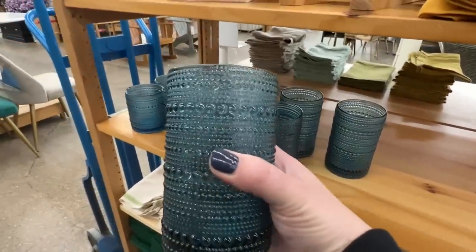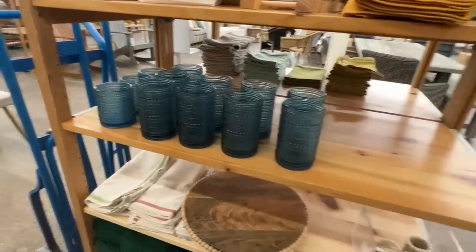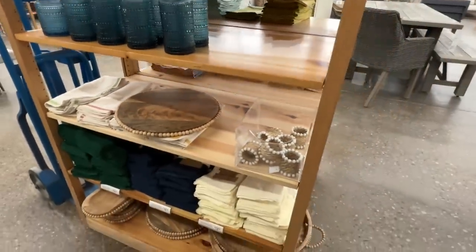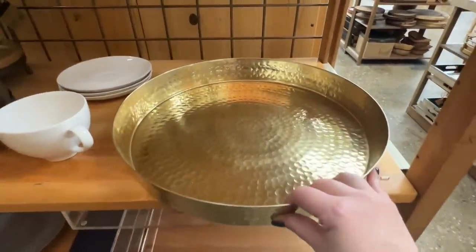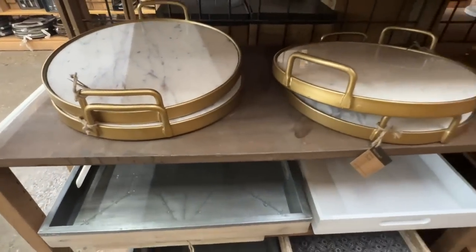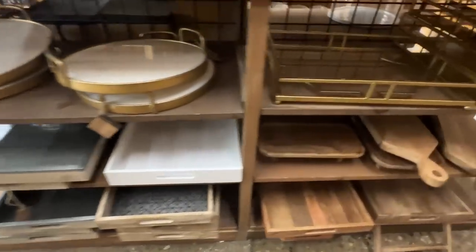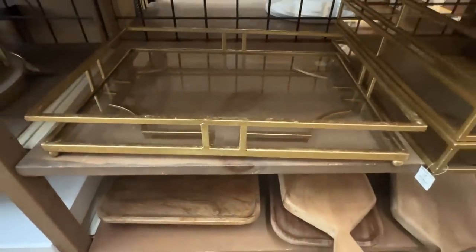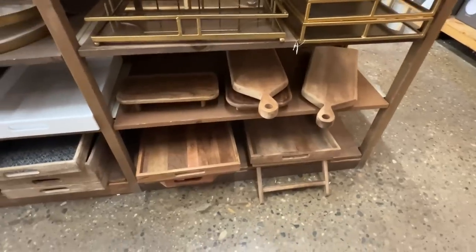These glasses were so beautiful — $10 each — and definitely real glass. World Market has a lot of beautiful glasses with texture and pretty designs. This gold tray was $35 — amazing on a kitchen counter with a little bit of fruit, a candle, or a jar of spoons. I love having trays around my home on my kitchen counter and coffee table — there are so many things you can do with them.